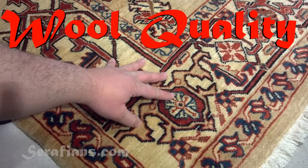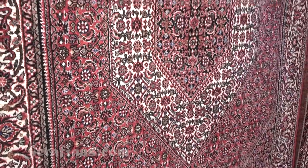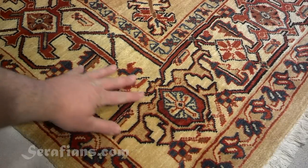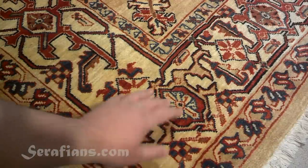Lastly, there is wool quality, which is the hardest of the four factors to judge. A good wool has a lot of lanolin — the natural oil that comes from the sheep — which gives the rug a nice sheen and lustrous appearance. To test wool quality, grab your rug and run your fingers over the surface. A good wool will feel supple to the touch, while a bad wool will feel dry and brash. Good wool will last for generations, whereas bad wool can wear out in a matter of years.